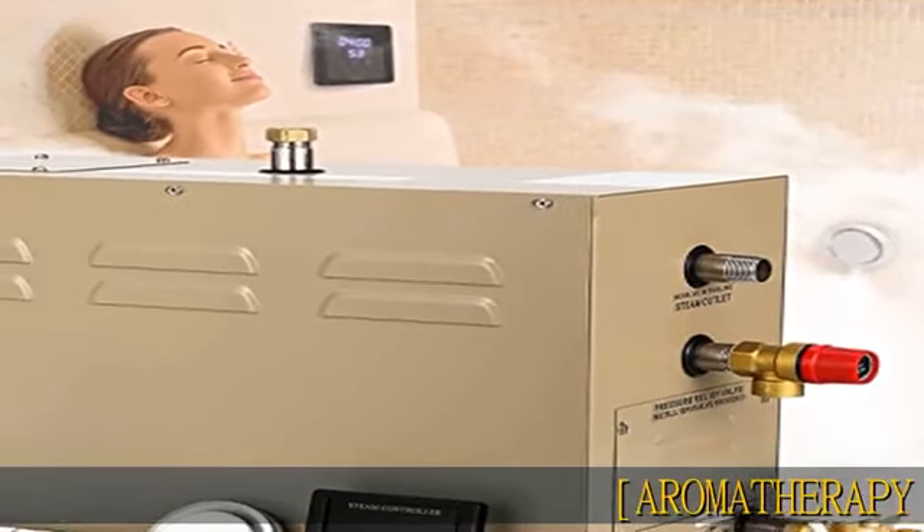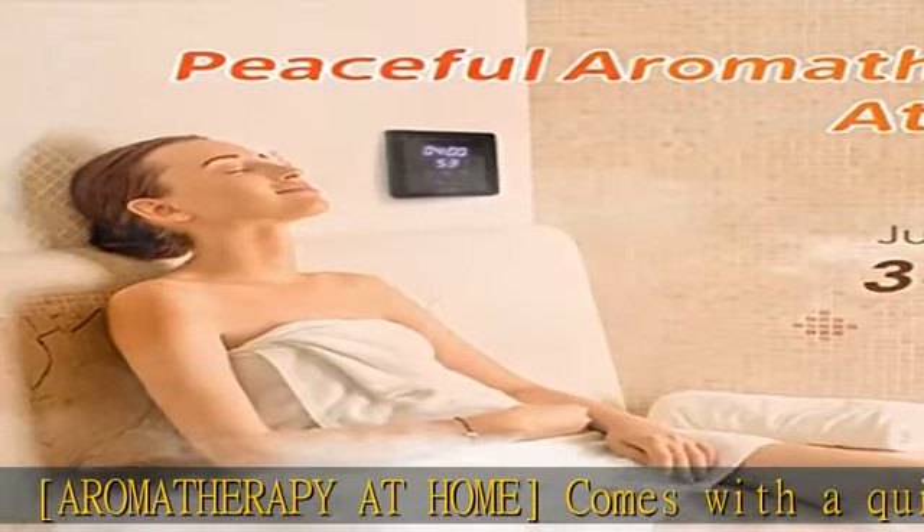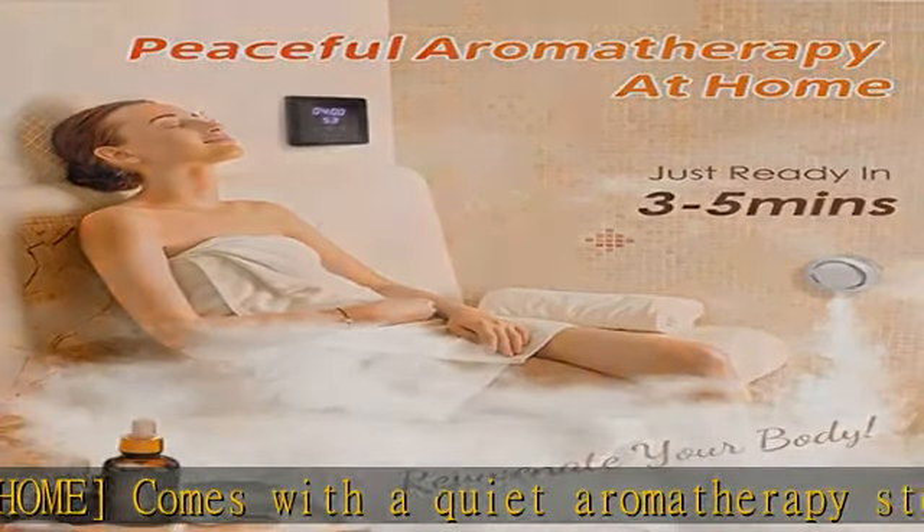Aromatherapy at home: comes with a quiet aromatherapy steam head that can drip essential oils. Let your family enjoy the luxury of private aromatherapy anytime.